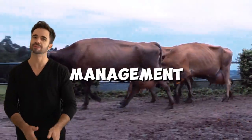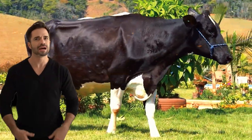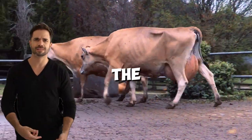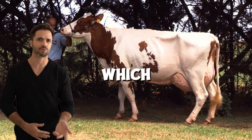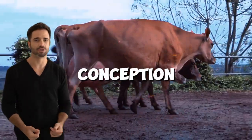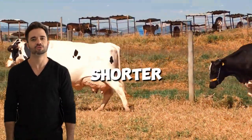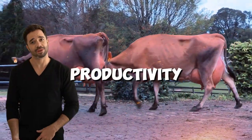Holstein-Jersey cows also have advantages in reproductive management, with benefits in terms of fertility and ease of calving. The calves tend to be smaller at birth compared to those of a pure Holstein, which reduces complications during birth. Additionally, conception rates are higher, resulting in shorter calving intervals and greater overall herd productivity.